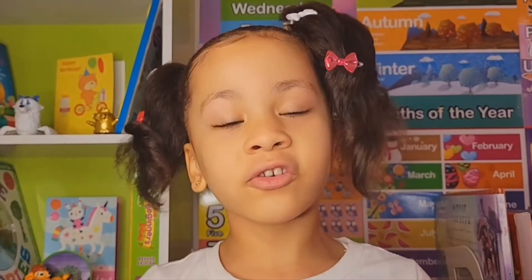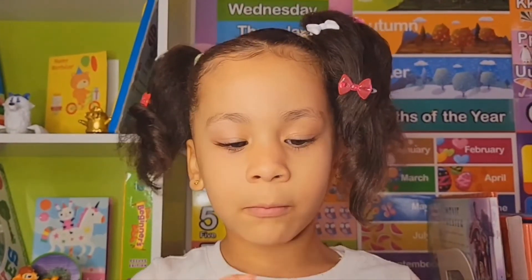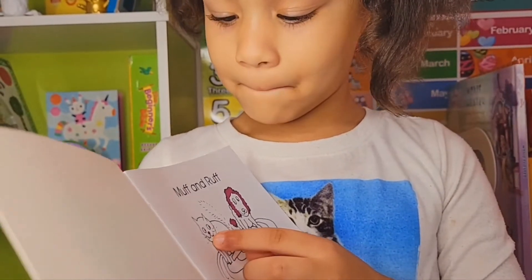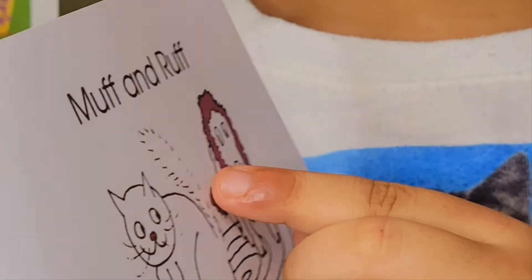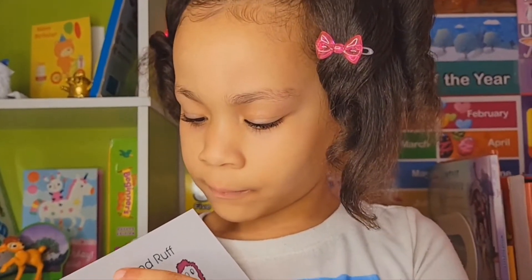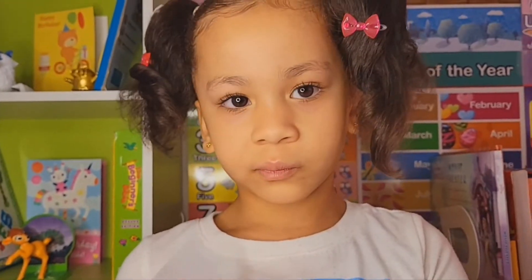The title is Muff and Ruff. It looks like from this cover there's a cat and a dog. Who's Ruff and who's Muff? The cat is under Muff and it looks like the dog is under Ruff. So that means the cat is Muff and the dog is Ruff. Let's move on.